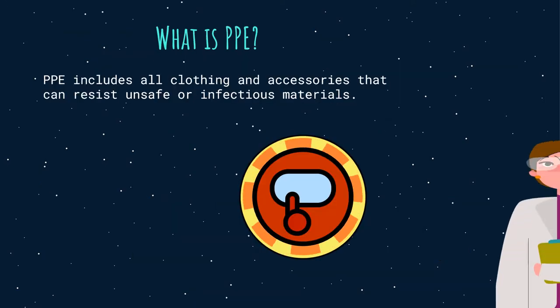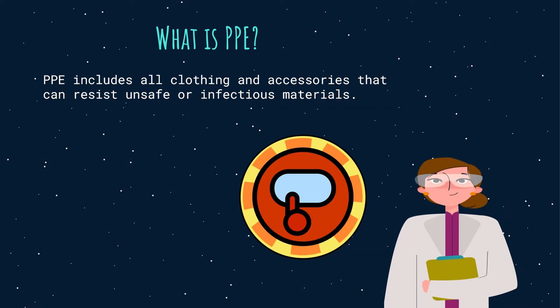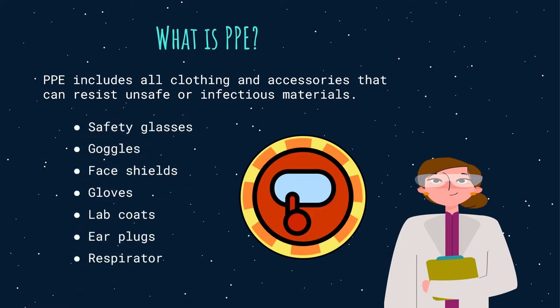What is PPE? PPE includes all clothing and accessories that can resist unsafe or infectious material. PPE can include items such as safety glasses, goggles, face shield, gloves, lab coats, apron, earplugs, and respirator. In appropriate situations, disposable PPE may be provided, for example single-use coveralls.